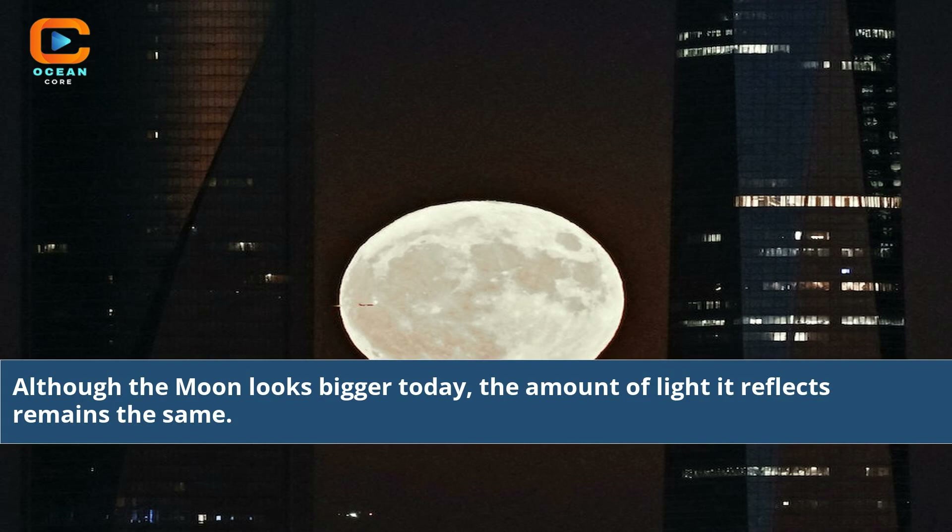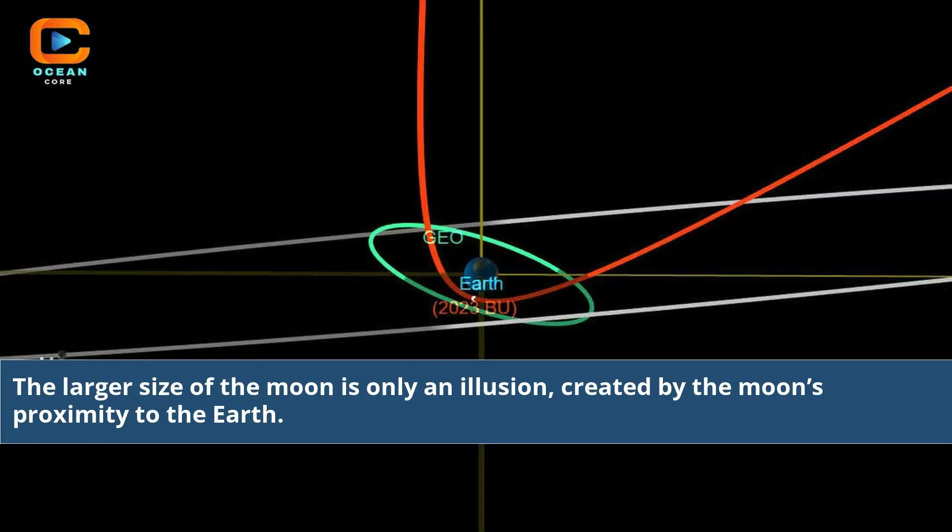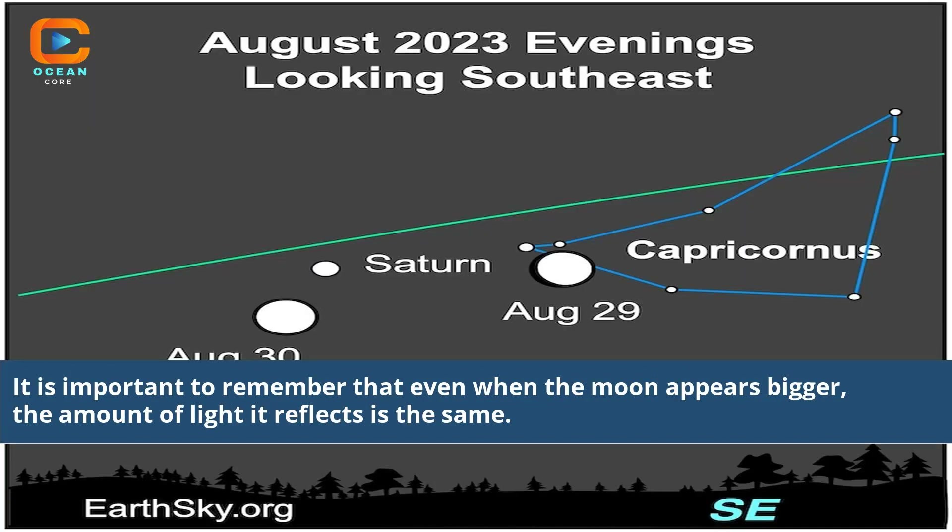Although the moon looks bigger today, the amount of light it reflects remains the same. The full moon is brightest when it is highest in the sky, and this produces a broad reflection of light on land or sea. The larger size of the moon is only an illusion, created by the moon's proximity to the Earth. It is important to remember that even when the moon appears bigger, the amount of light it reflects is the same.